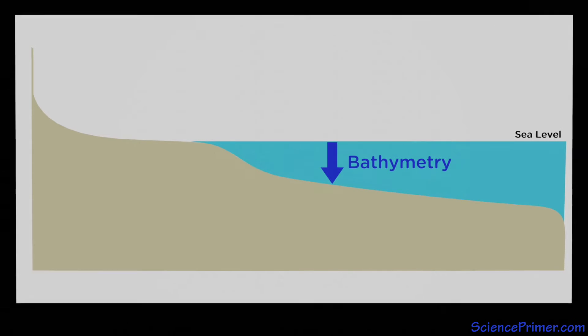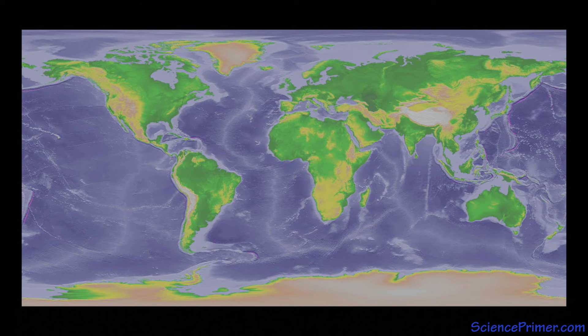Most of the ocean bottom is younger and less deformed by geological activity than the surface of the continents, and since rates of erosion are much lower in the oceans, evidence of the processes that shape our planet remain present longer, giving scientists a powerful view into the earth's history.